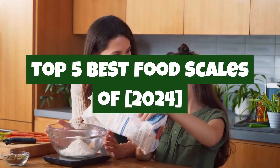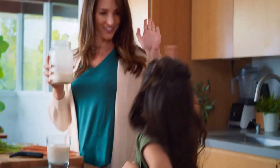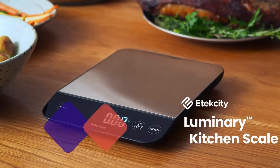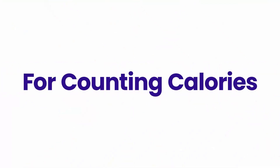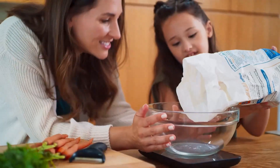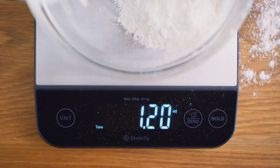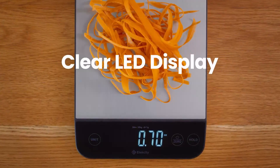Welcome to Quick Picks Pro of the Top 5 Best Food Scales of 2024. Whether you're looking to perfect your recipes, manage portion sizes, or track your nutrition with precision, a reliable food scale is a must-have tool in any kitchen. In this video, we'll be showcasing the best food scales of the year, breaking down their features, accuracy, and ease of use to help you find the perfect fit for your cooking and dietary needs.